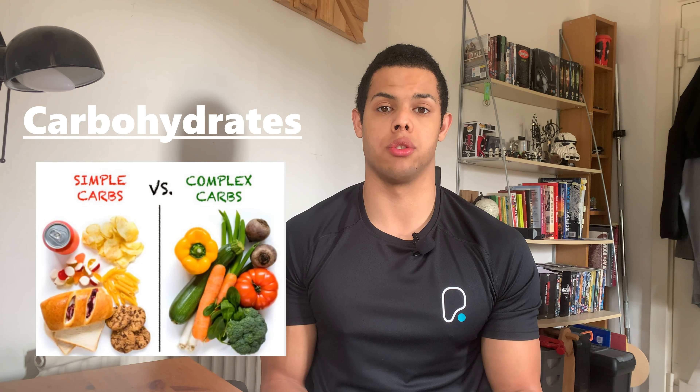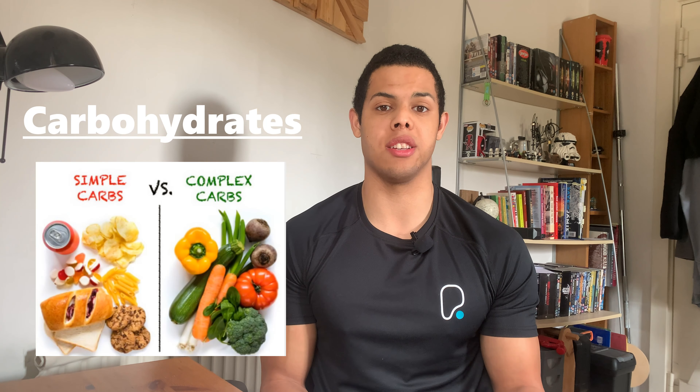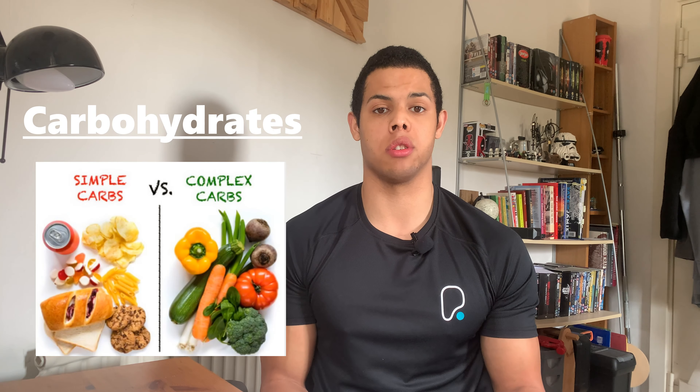And then we have our simple carbohydrates. These carbohydrates are easier for your body to break down, which means that they can be used faster for energy.